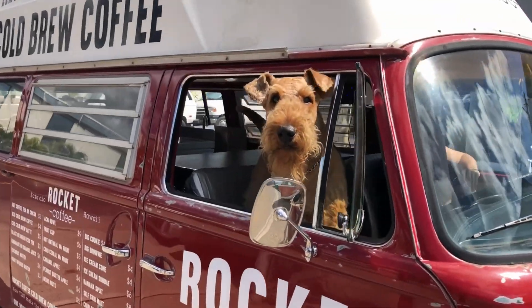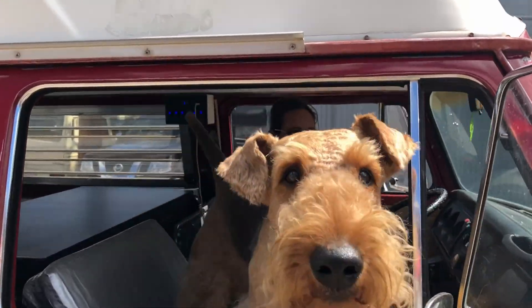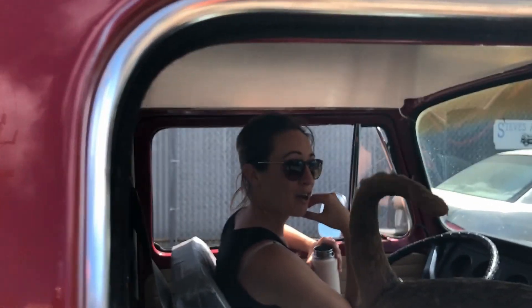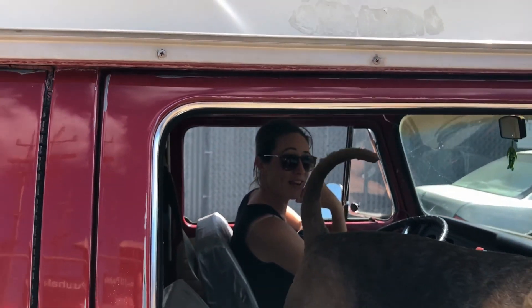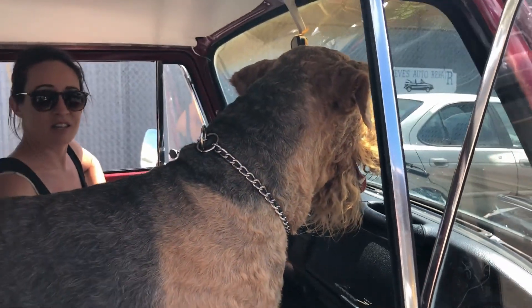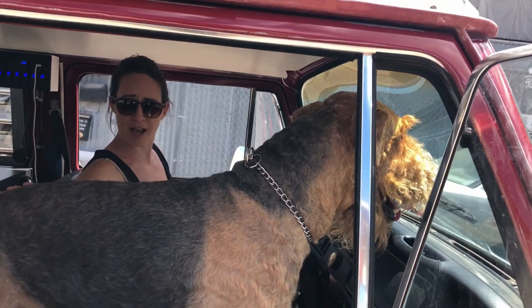Hi guys, how are you? Are you the official coffee mascot? How's business? Busy — it is fantastic. And he's also coffee colored. Look at that. We planned that — mocha colored.